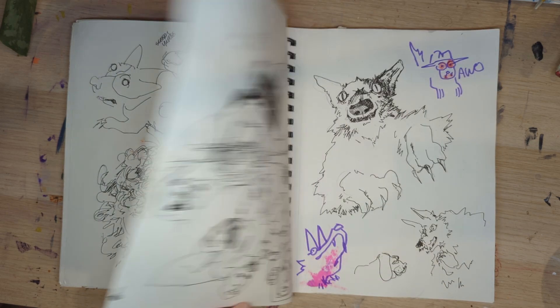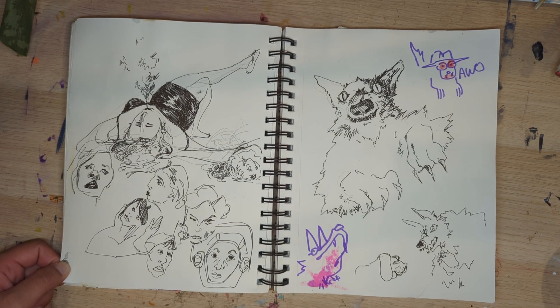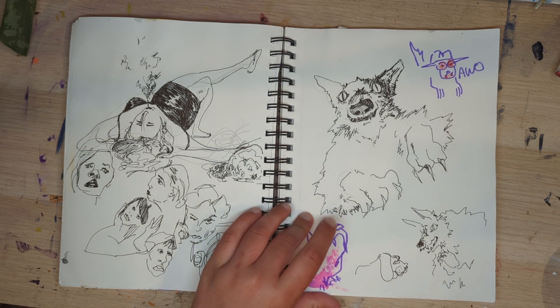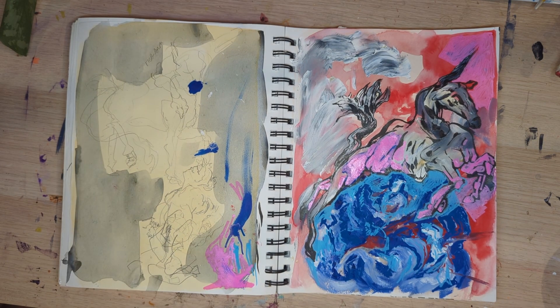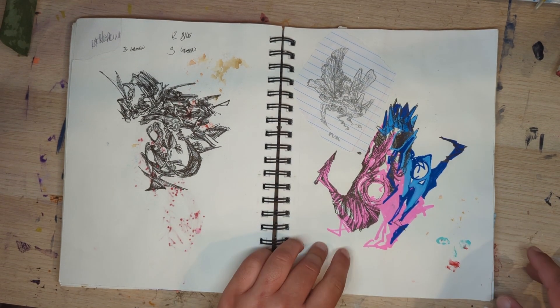Some pictures — every page has pictures, I don't know why I said that. Some random ladies, some werewolves. Vinny doesn't like werewolves. I had to give my dog a little pep talk to stop him yelling at me.